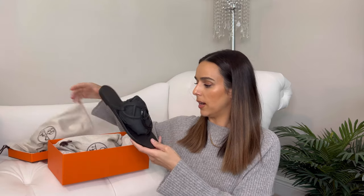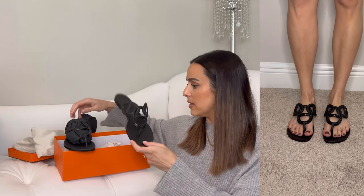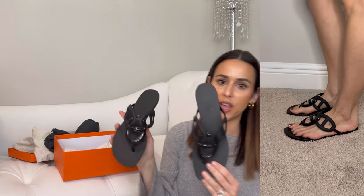So they come in their dust bags, and I got the Egerie sandals. I got my true-to-size, size 37 — they fit perfectly. I'll put in some cutaways here so you can see. These are their PVC sandals, and they're $295 US dollars plus tax.